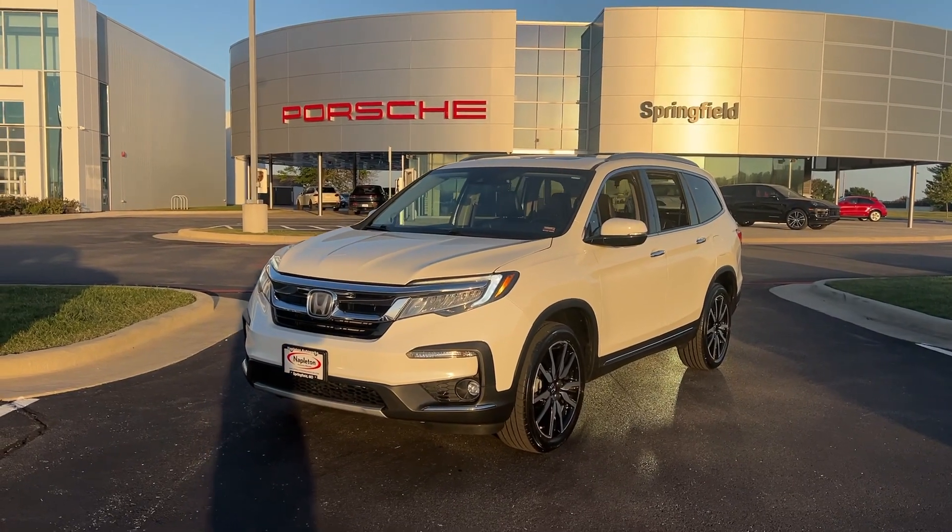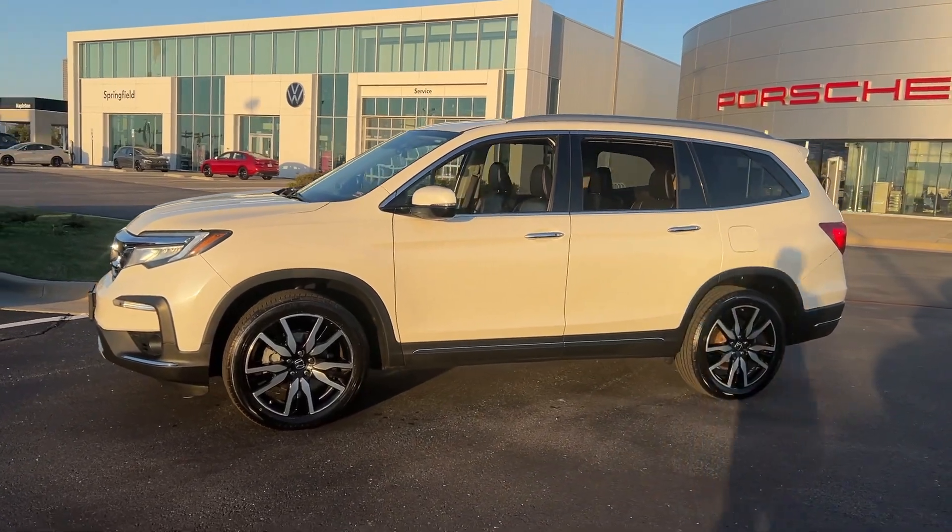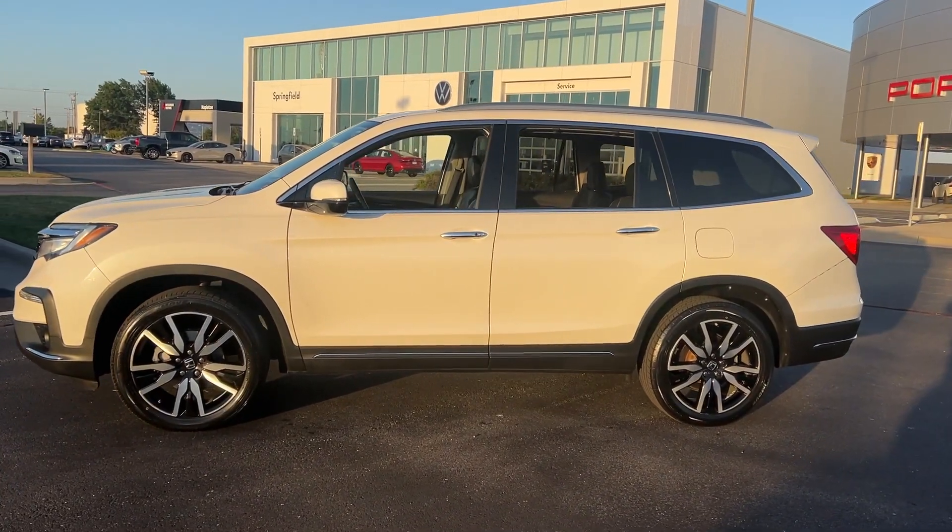You're gonna love the 2019 Honda Pilot. This vehicle is an outstanding buy with fewer than 100,000 miles on the odometer.